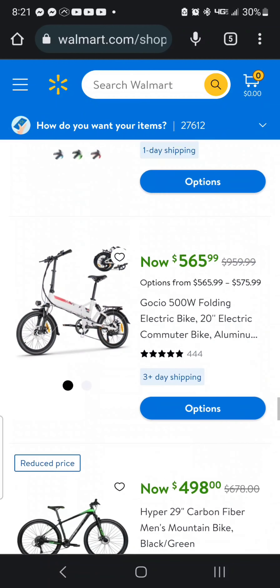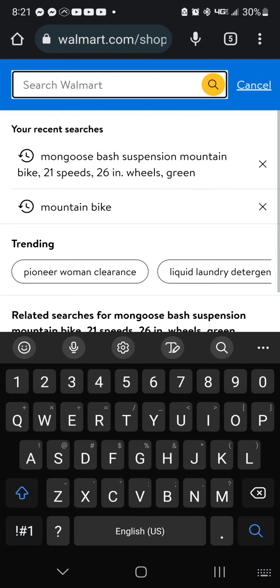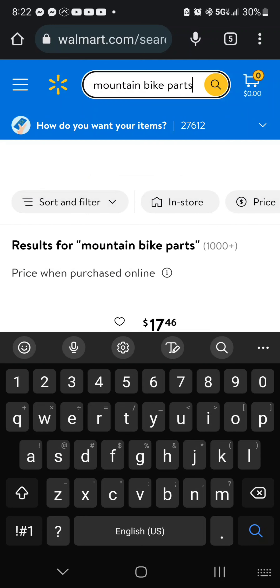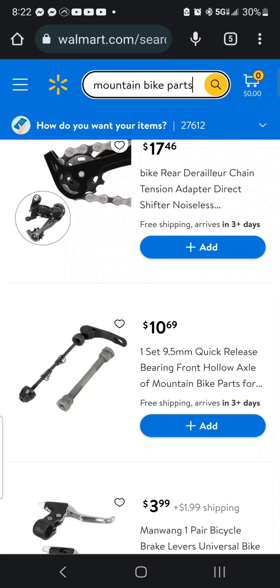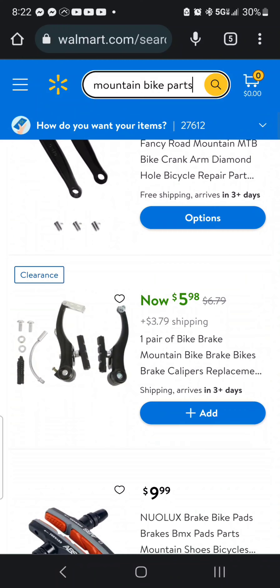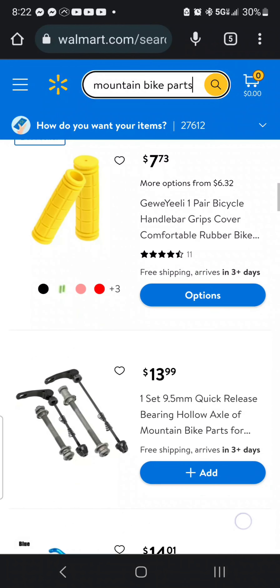Hopefully someone somewhere can take advantage of this. Also, another cool thing with Walmart is that they have a lot of different bike parts. Let's search mountain bike parts and see what we can find. Look at this — a 9.5 millimeter quick release bearing front hollow axle. You see it? They have some cool parts on here — you can find zoom brakes and all kinds of different things.